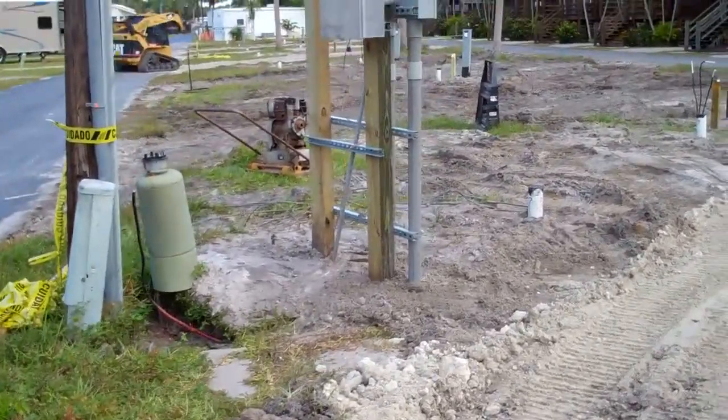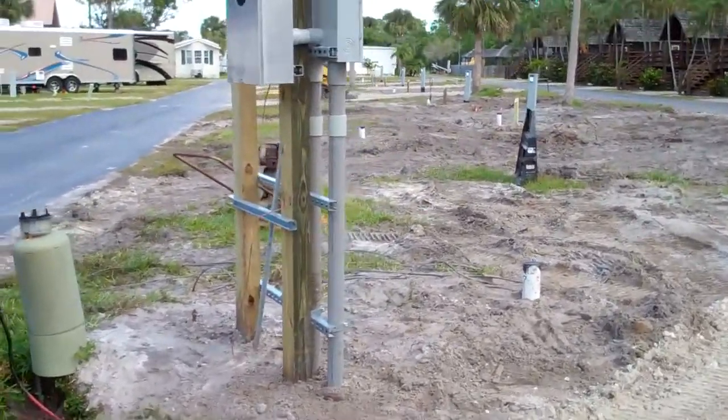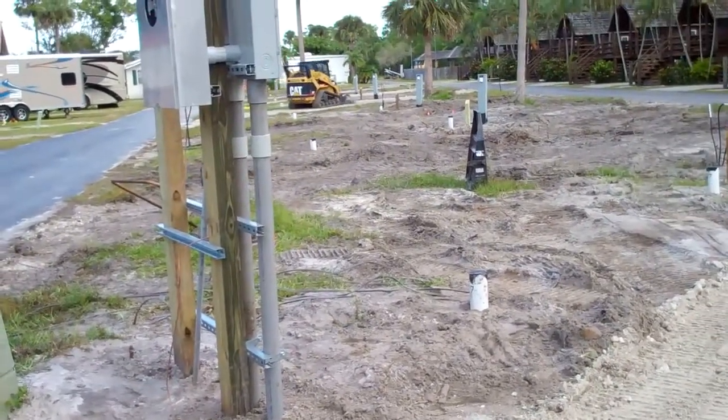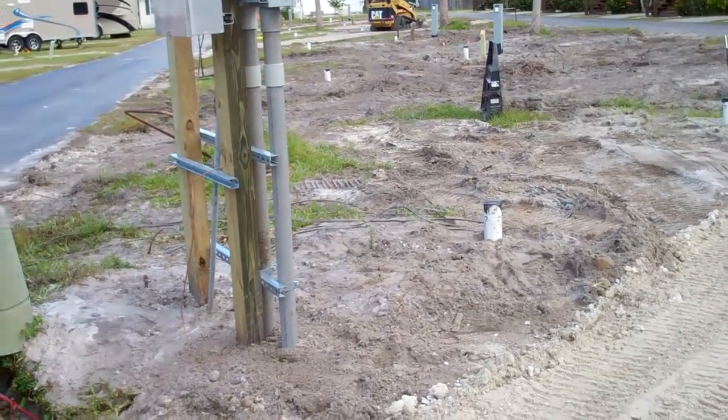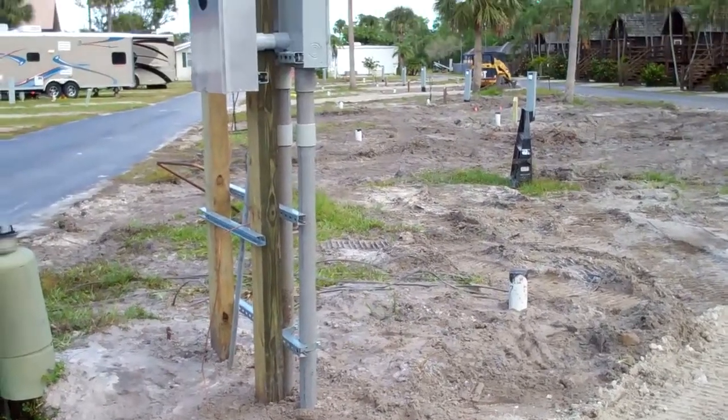All the electrical pedestals are in, all the conduits are underground, all our cables are in for the cable company, all our water is done, all our sewers are done, and all the lighting on the pedestals is complete.